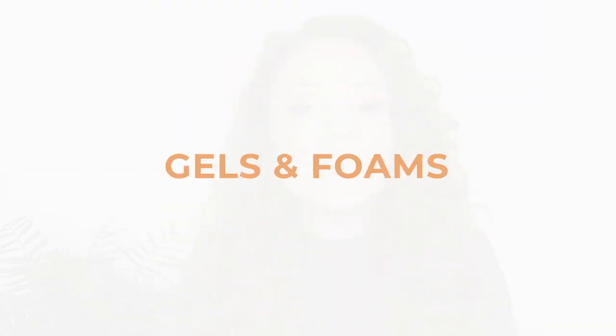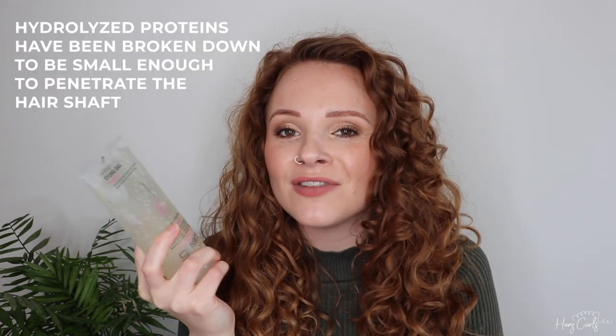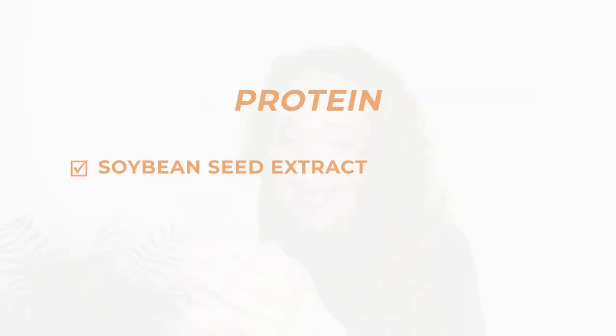Next up is gels and foams. First up is my absolute holy grail gel, the Giovanni LA Hold Gel. This contains a very small amount of protein — soybean seed extract — about halfway down the ingredients list, and it's not hydrolysed, so it might not make a difference to some people. But I really like this gel in general.